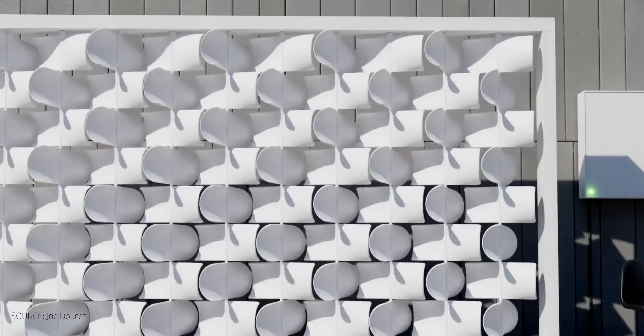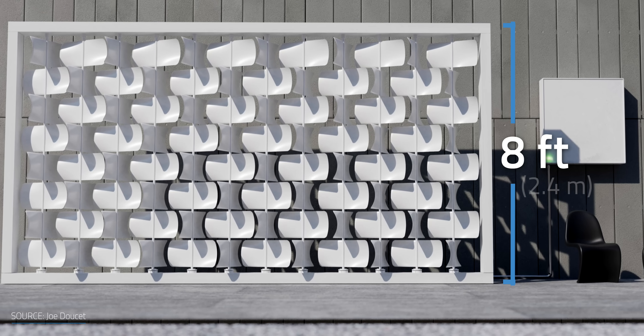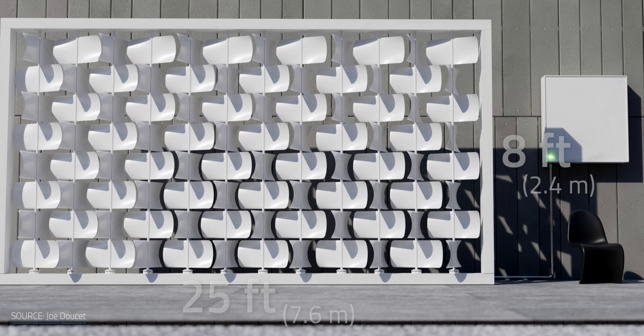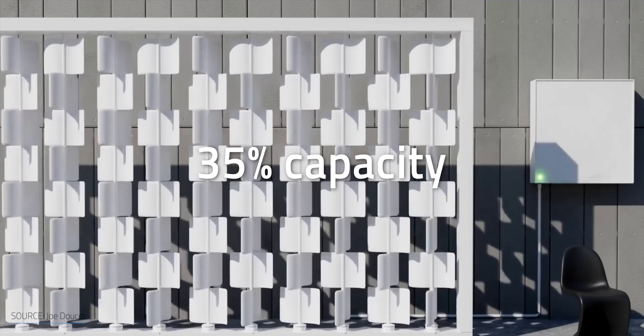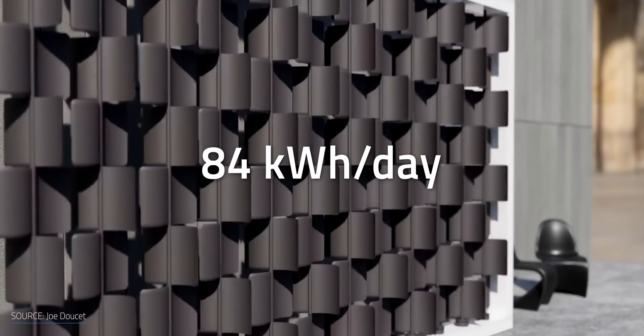If you really want to push the boundaries, designer Joe Doucet created the wind turbine wall — built out of 25 wind turbine generators with blades spinning in the middle. The wall is 8 feet tall and 25 feet wide and can produce up to 10 kilowatts, with the design customizable for each customer. The turbines will operate around 35% capacity, which is the average for US land-based horizontal wind turbines, meaning you can get around 84 kilowatt hours a day. Although it looks cool, this technology is still in the concept phase and probably won't produce a great amount of energy in an urban environment, and the sheer size of the turbine limits its application.